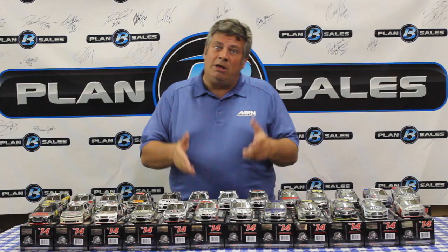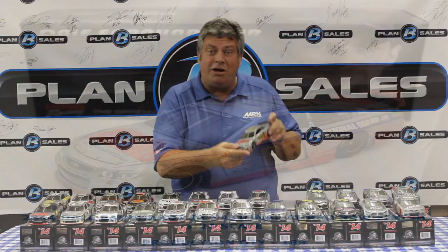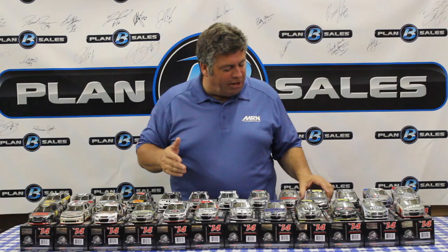Moving on, we've got Austin Dillon's Dow Chemicals sponsorship on his Chevrolet, Danica Patrick's Aspen Dental paint scheme, and then Dale Earnhardt Jr. with a couple — the Diet Mountain Dew on the hood, from Hendrick Motorsports, and the National Guard paint scheme as well for Dale Earnhardt Jr., the reigning Daytona 500 champ.